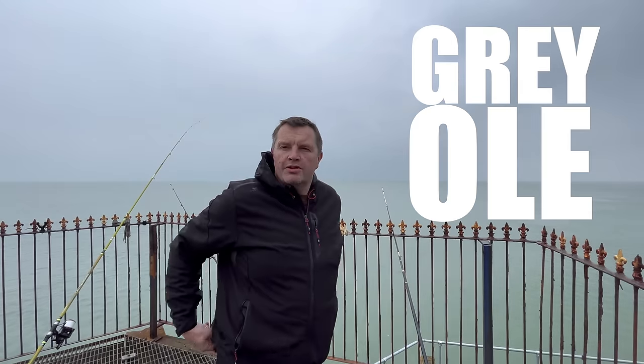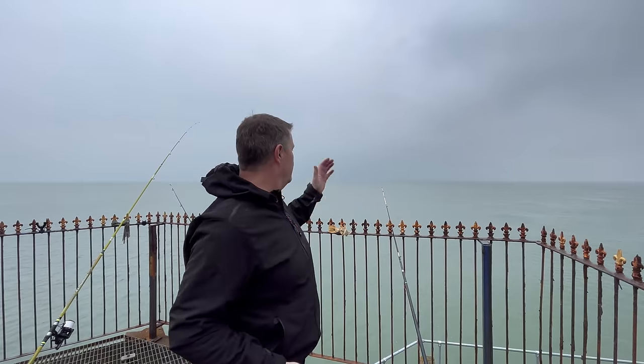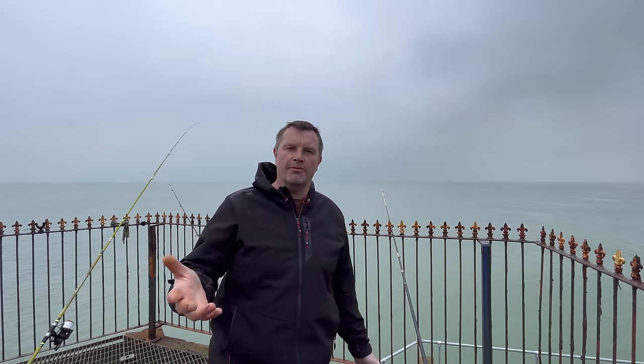Well, it's a grey old day isn't it — nice and flat calm. The wind has dropped right off and I'm hoping we're going to get into some plaice. I have seen a couple of thicker ones just come out. Got the measure out — is that a good sign? I don't know, tempting fate maybe.